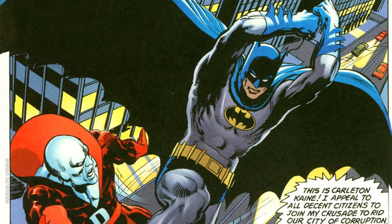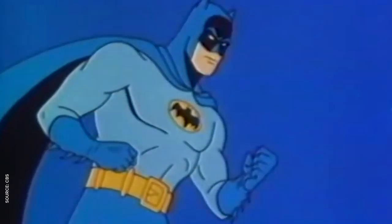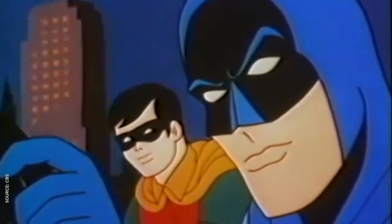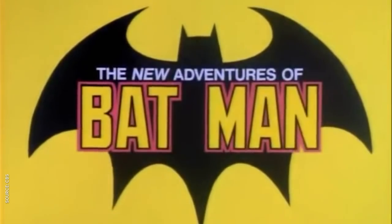They're based on Neil Adams' 1964 Batman redesign, so we've got the oval behind the Bat symbol and the little eyebrows drawn on the shadowy part of his mask. The only real difference is that the gray parts of his costume are light blue for some reason. The show only lasted about a year, but Filmation rebooted it in 1977 as The New Adventures of Batman and Robin.